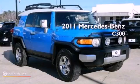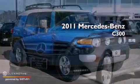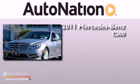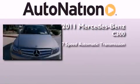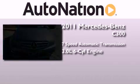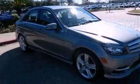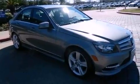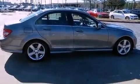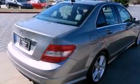This is a certified pre-owned 2011 Mercedes-Benz C300. This four-door sedan has a seven-speed automatic transmission and a 3.0-liter V6. Its top features include a sunroof, traction control and stability control systems, aluminum wheels, and a tire pressure monitoring system.